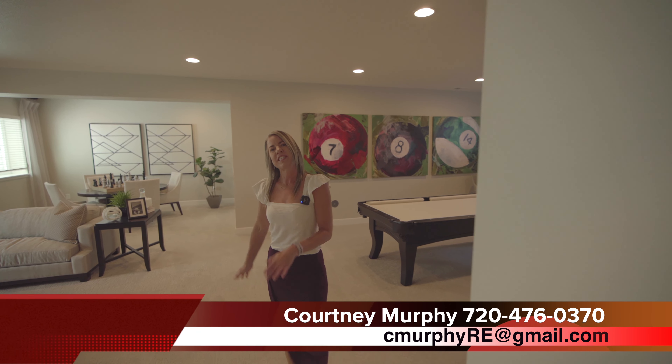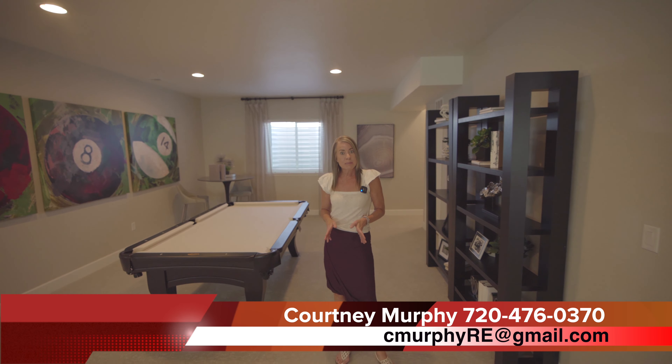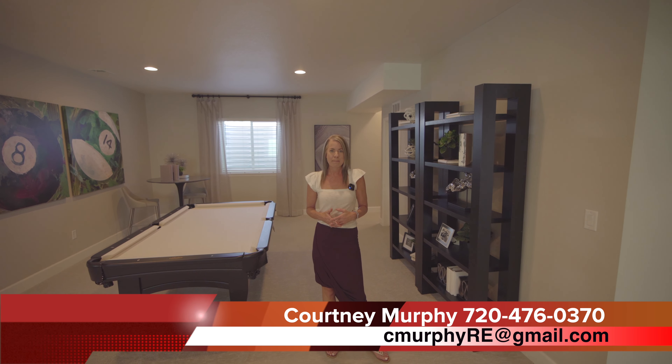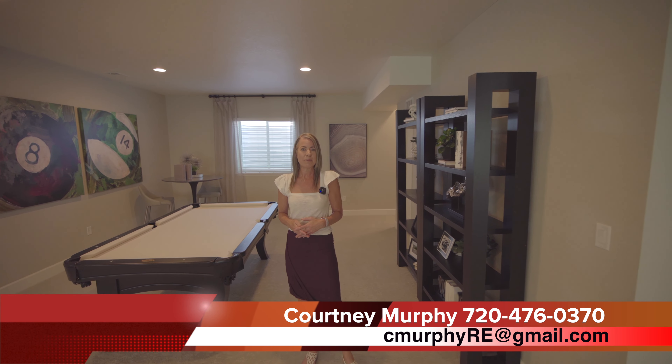My name's Courtney Murphy, Denver Metro Realtor. We're out here in Aurora, Colorado in the South Shore neighborhood looking at Homes by Richmond American Homes. If you'd like to see these homes in person, give me a call — I'd love to meet you out here and see if these are the right homes for you, or help you find that perfect home. Also, be sure to subscribe to my YouTube channel so you don't miss out on any of my home tours. Thanks for joining me today and have a beautiful day.